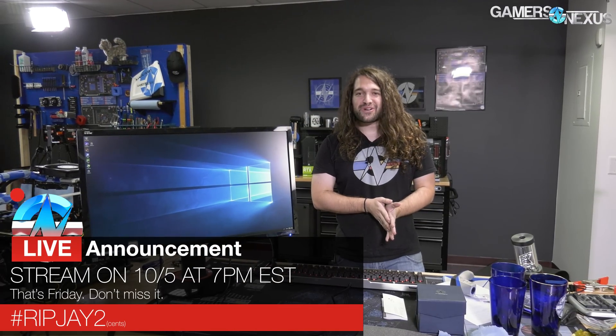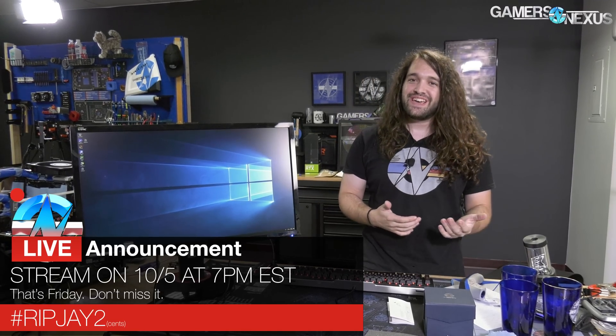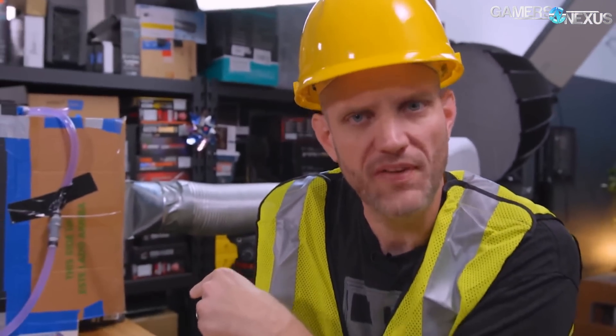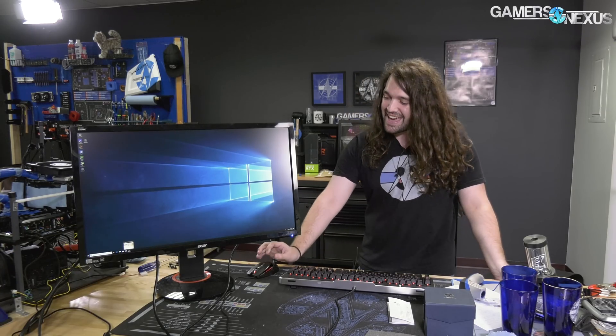When Jay responded to our overclocking by posting multiple of his own scores in succession, he complained about not having enough time for this. Well, Jay, if you don't have enough time for this, you can call me motherfucking Father Time, because I'll make time all day to beat your scores. And that, my friends, is what we just did.